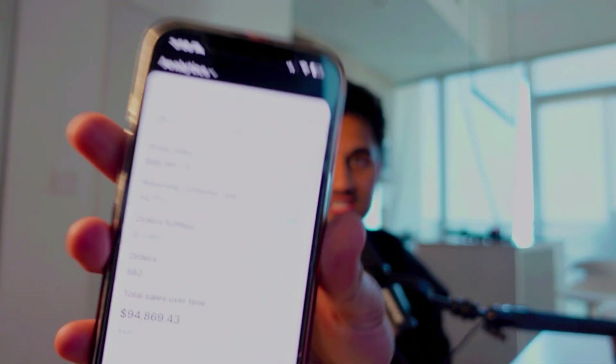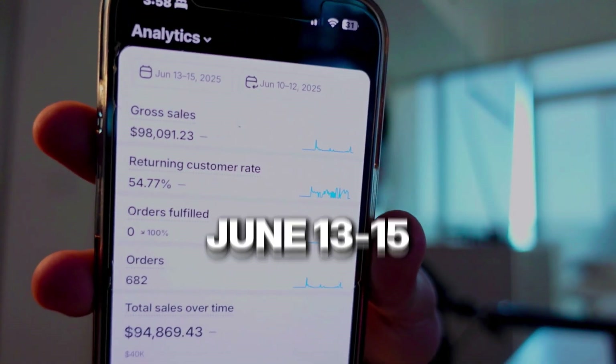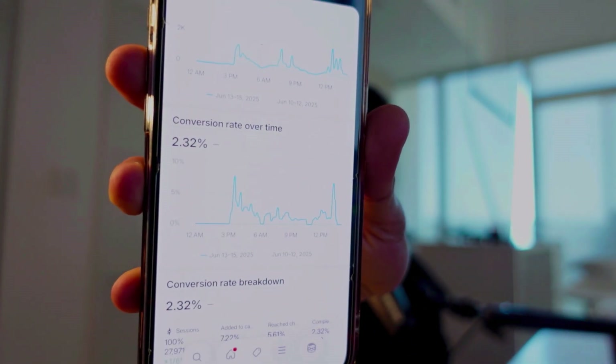What's going on YouTube, it's your boy. Right in front of you — refreshing — this is in three days. June 13th to the 15th, we did $94,000 in revenue. Now I'm about to show you guys the conversion rate. We ended this drop with a 2.3% conversion rate, which is not too shabby.